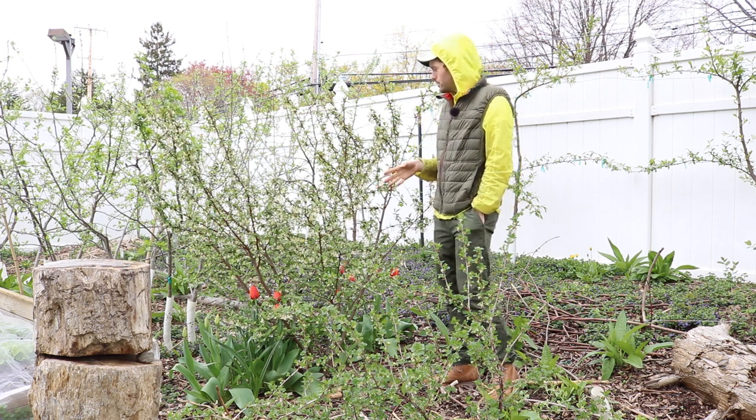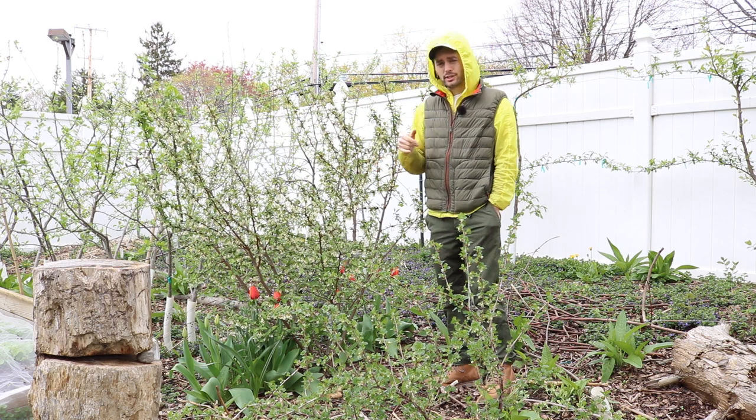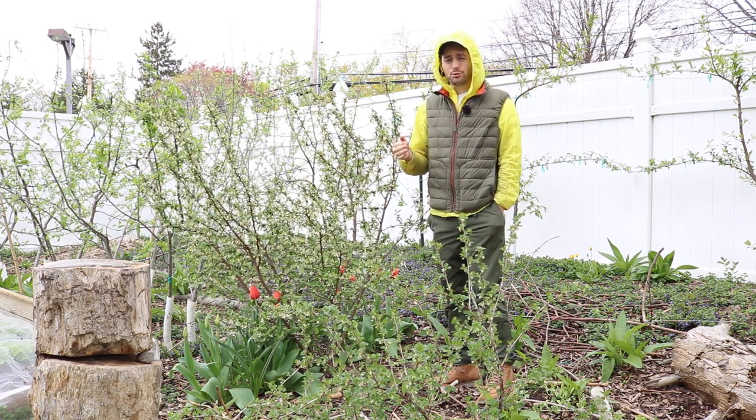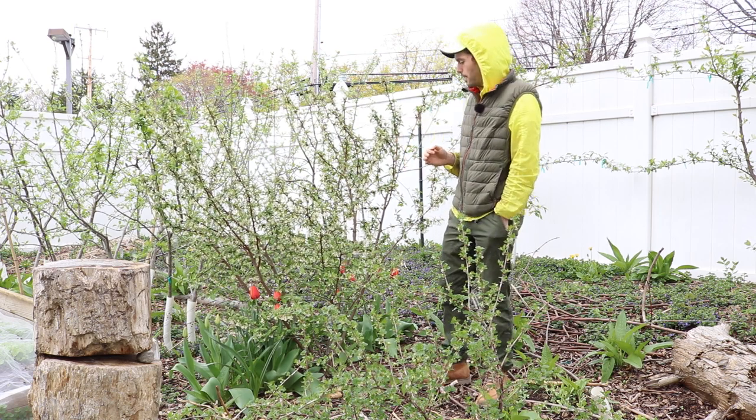I'm really a big fan of this particular plant. I featured it recently in my must-grow list of fruit trees and fruiting plants that you must grow in a backyard orchard.